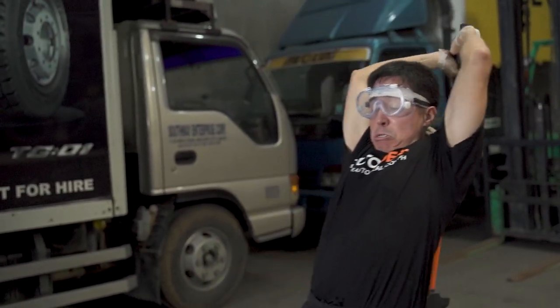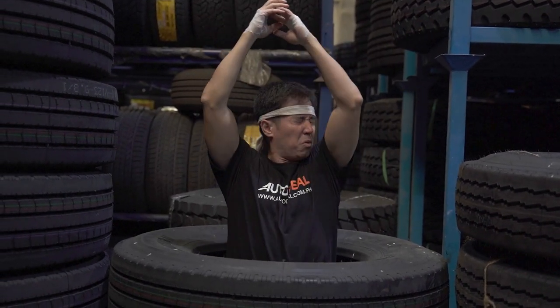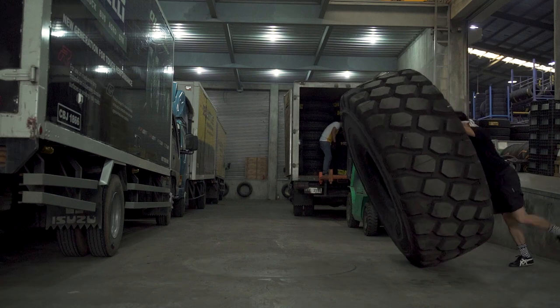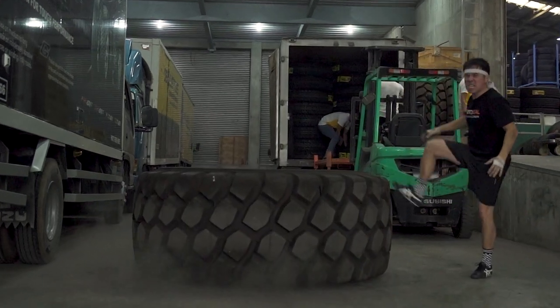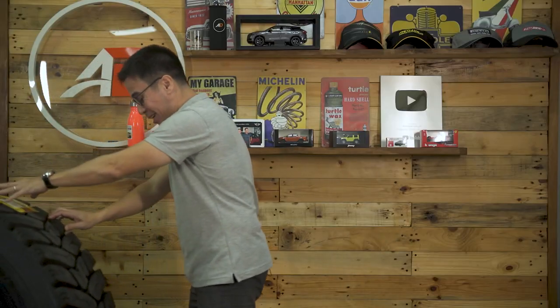It goes without saying that your tires must be good quality, durable, and have a strong body. But in all seriousness, it is so important to get yourself a good quality tire. This is the minister — the interface, if you think about it — between a truck or a car and the road.